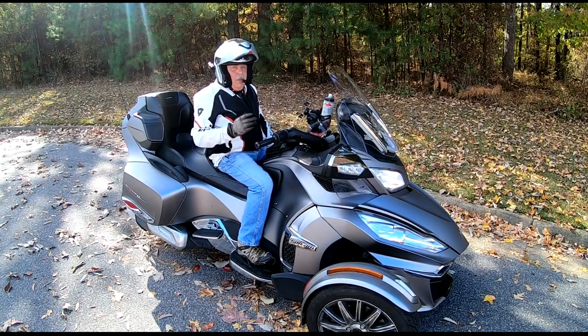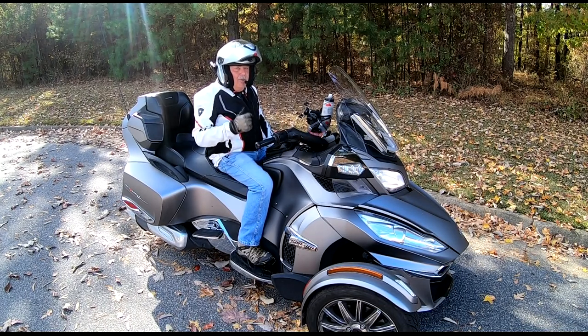Long-distance travel on the Can-Am Spider or any motorcycle can be a bit overwhelming. But with a little bit of planning and preparation, your trip can go a lot smoother. And that's going to be the topic of today's video.